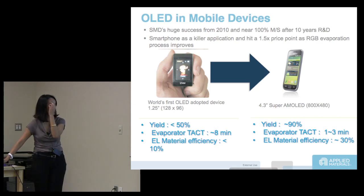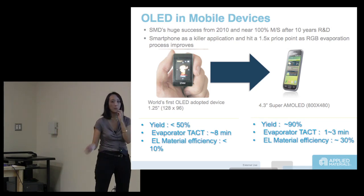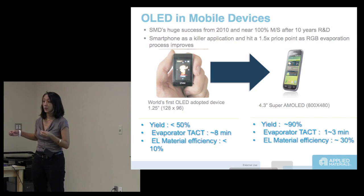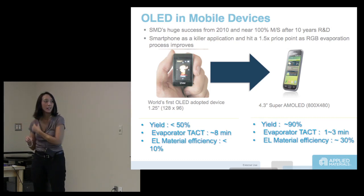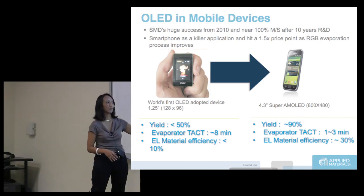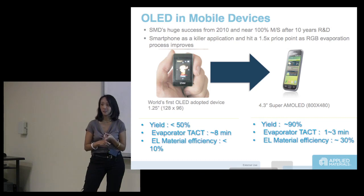Ten years ago, the yield — the actual number of displays that worked out of what you started — was less than 50%, and the evaporation takt time was 8 minutes. The way OLED devices are made: the EIL, HIL, and HTL materials are evaporated, and so is the RGB if you're doing RGB-type OLED. The material sticks everywhere, not where it needs to be. So you're losing lots of material, and that material is expensive. With only 10% material efficiency and 8 minutes takt time, the device is really, really expensive.